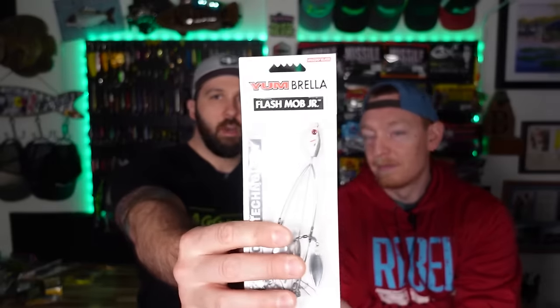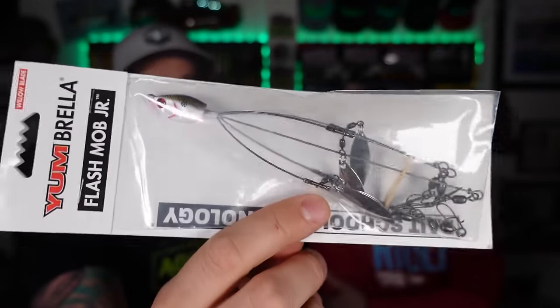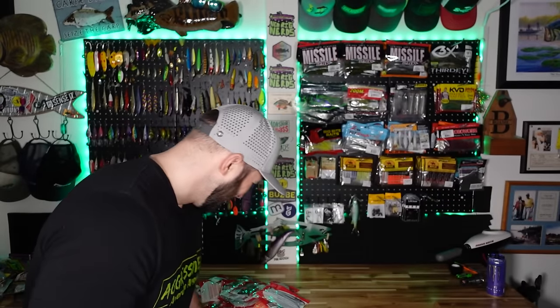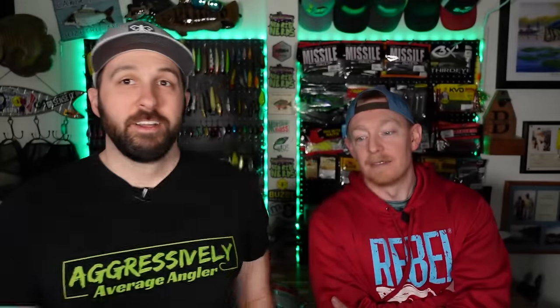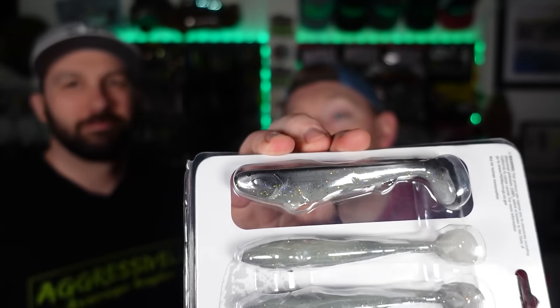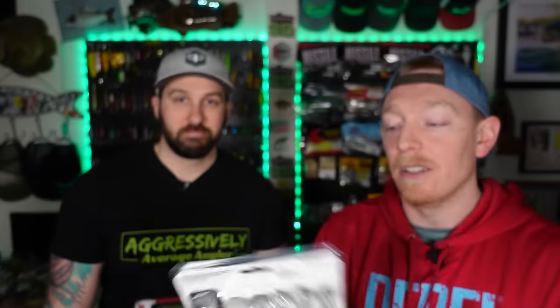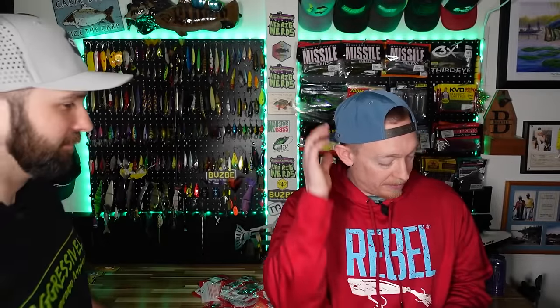Now we get to the extremely value-conscious brand within all these value-conscious brands: Yum. We got the Yum Flash Mob Junior umbrella rig — Paul needed one of these; I fished it in an Alabama tournament and it definitely banged. You need swim baits for that, so we checked out what they generally recommend: the Scottsboro Swim Bait. It's a little bigger swim bait with a heavy belly — fitting with the newest style. 3.5 inches and it is going to thump.